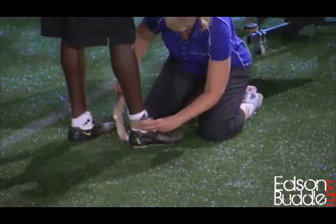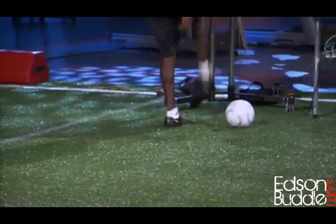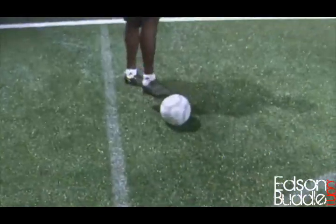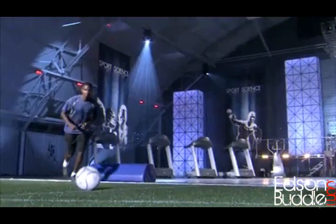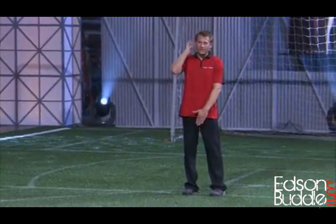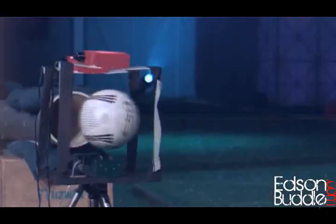Edson gets wired up with a micro-strain wireless accelerometer, which will measure the force of the blast and its impact. John asks how to properly stand in the wall. Edson explains: cover your groin, then cover up a bit, but make sure you don't cover your eyes. When asked if the ball might hit his face, Edson admits he can't promise it won't.